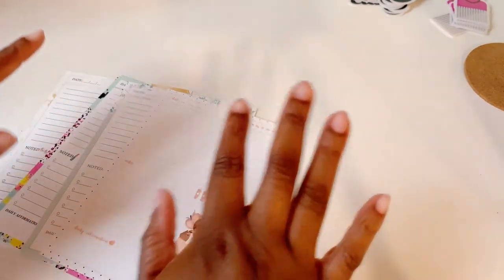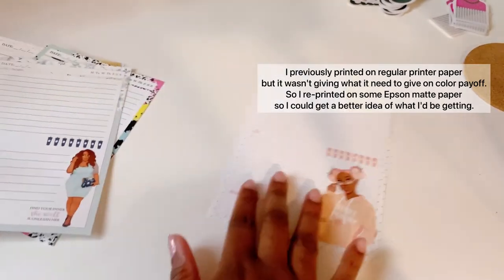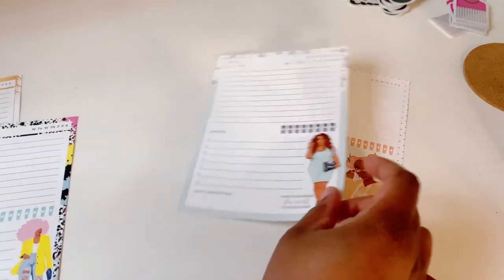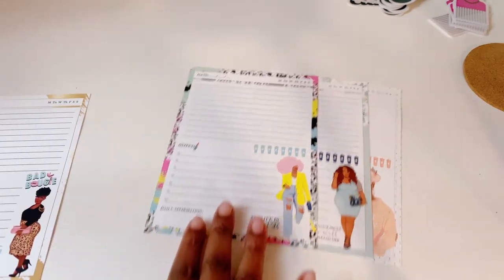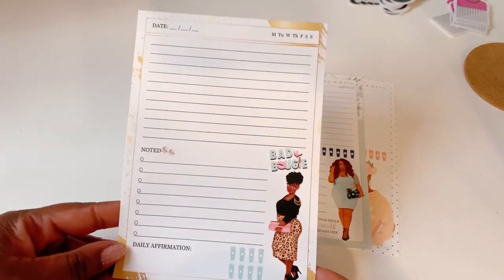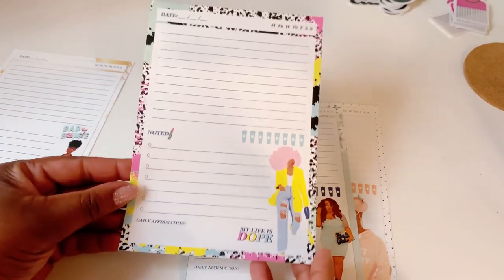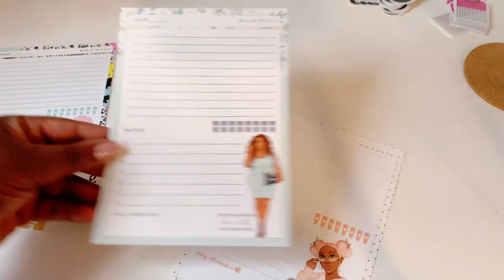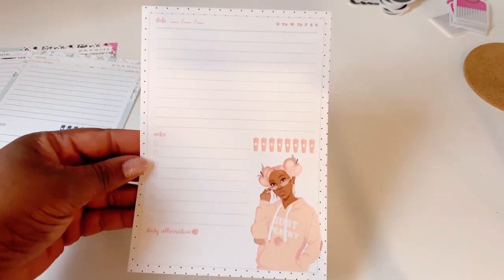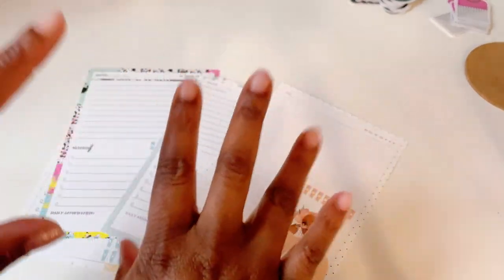So I realized I didn't end the vlog - so here's me ending it. These are the four new notepad designs: 'Bad and Bougie' featuring Latrice, 'Life is Dope' featuring Julissa, 'She Wolf' with Monica on there, and 'Just Peachy' with peaches on it. So yeah, these are the four new designs coming soon! Thank you for watching and until next time.